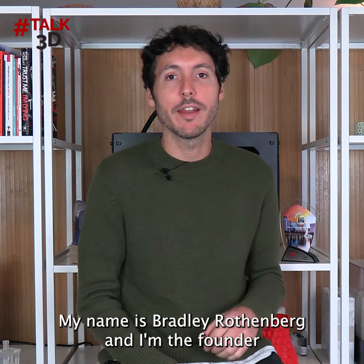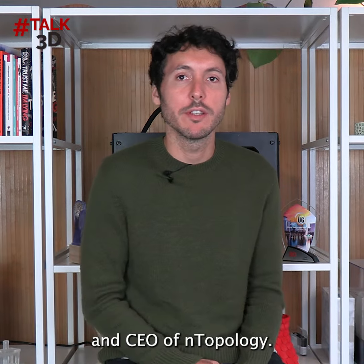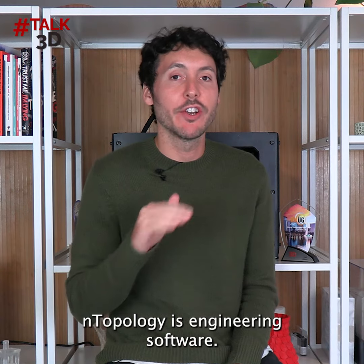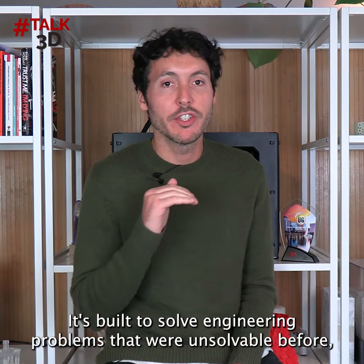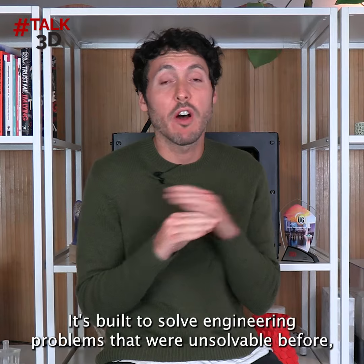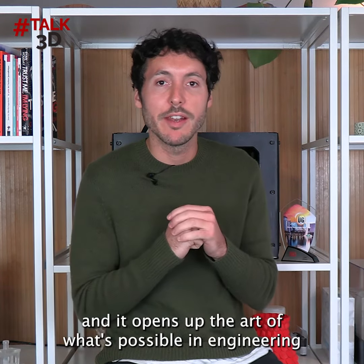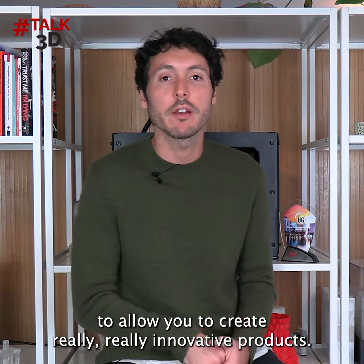My name is Bradley Rothenberg and I'm the founder and CEO of Entopology. Entopology is engineering software built to solve engineering problems that were unsolvable before, and it opens up the art of what's possible in engineering to allow you to create really, really innovative products.